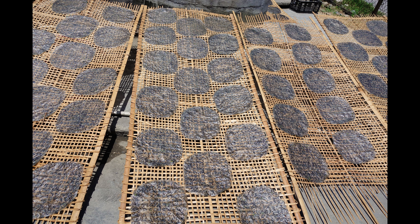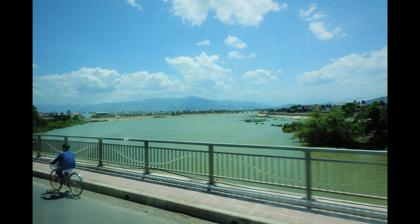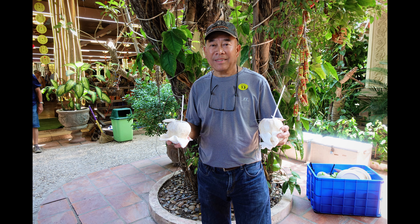Next we went to a place where they are making rice papers. Rice papers are very common in Vietnam — if you're familiar with them, they are used in making egg rolls, both the soft ones and the hard ones. These are again some of the country scenes.